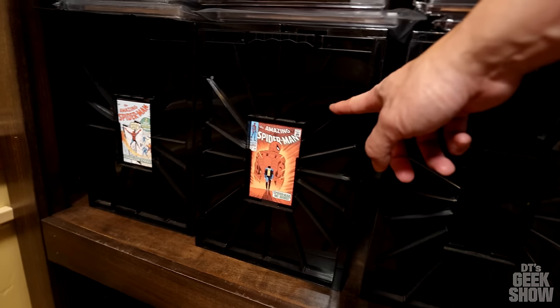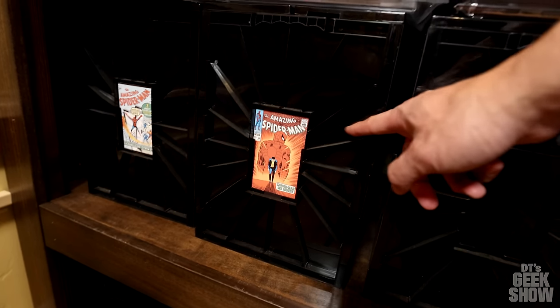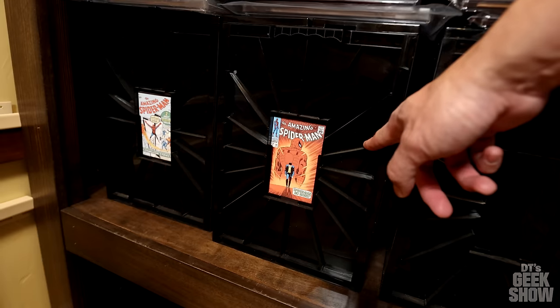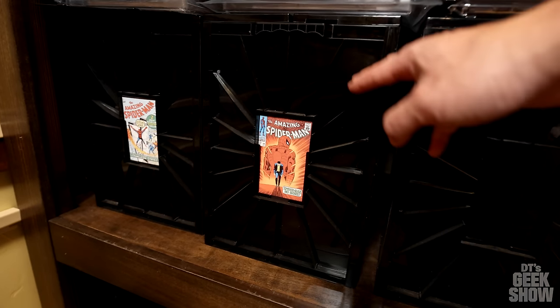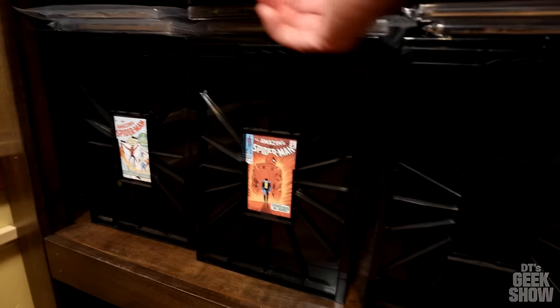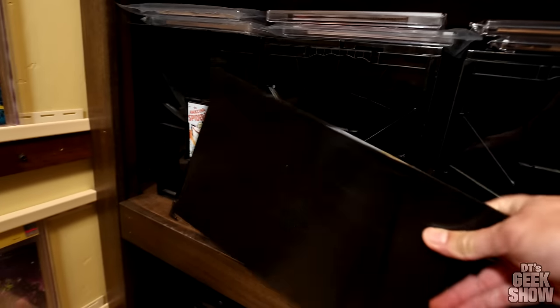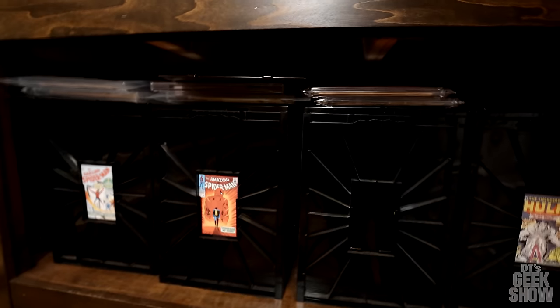These are BCW plastic graded comic book boxes. I really like these boxes for both graded and raw books. They're very sturdy, you can put in dividers so your books aren't flopping around, and there's a nice little cover so you can stack them if you don't have shelves. That's some of my graded books.